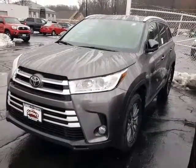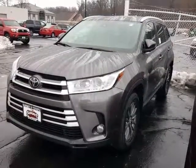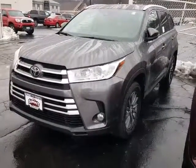Good afternoon, thank you for calling about the 2016 Highlander XLE. Going to do a quick walk around and let you take a quick look at the new body style.